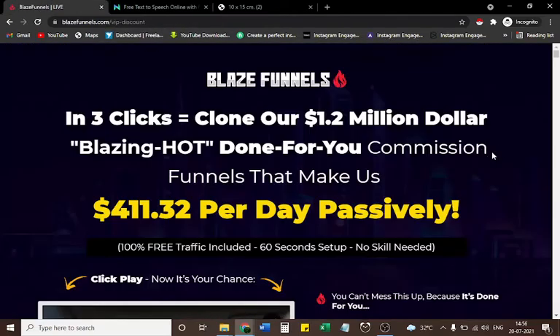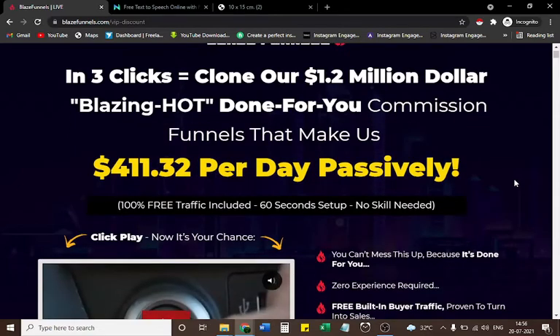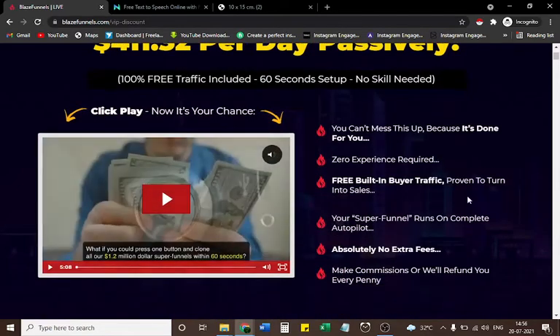Blaze Funnels — in 3 clicks, clone our 1.2 million dollar, blazing hot done-for-you commission funnels that make us $411.32 per day passively. You can't mess this up because it's done for you. Zero experience required. Free built-in buyer traffic proven to turn into sales.